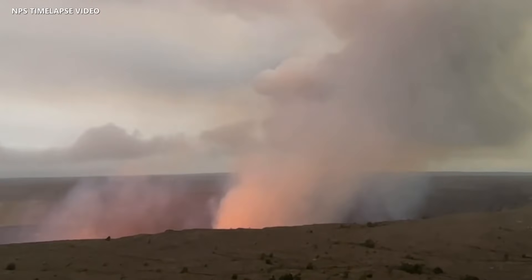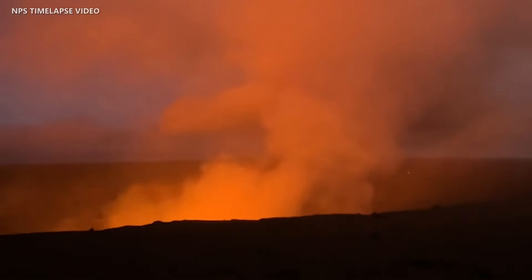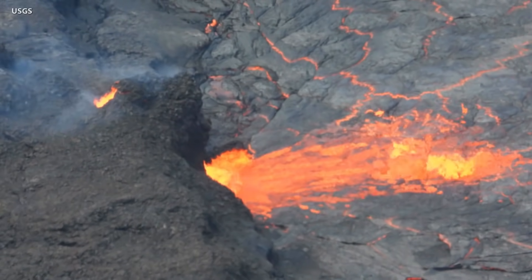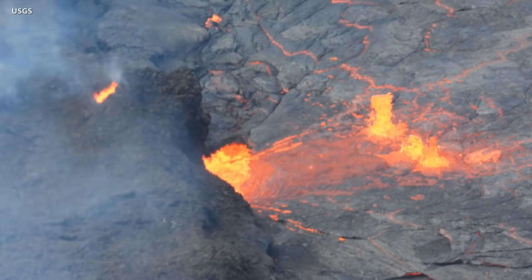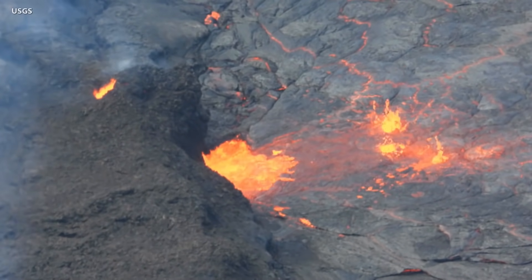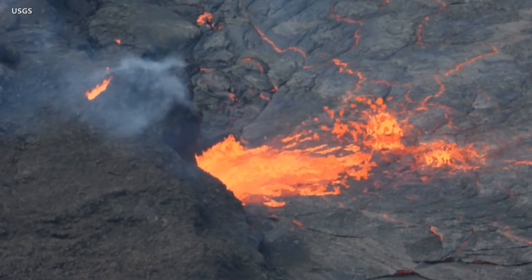Active lava is now visible from two public visitor overlooks in Hawaii Volcanoes National Park. All lava activity remains confined to the summit within the National Park and no unusual activity has been observed in the East Rift Zone.